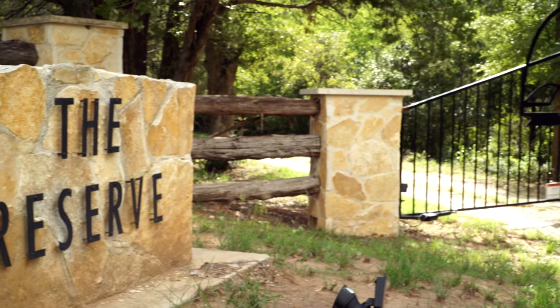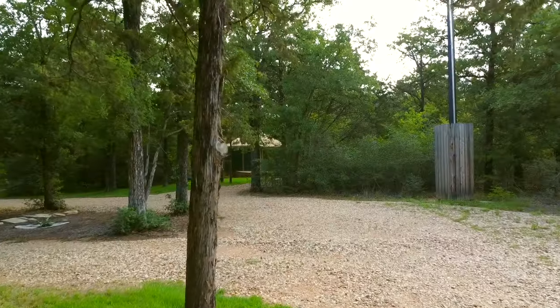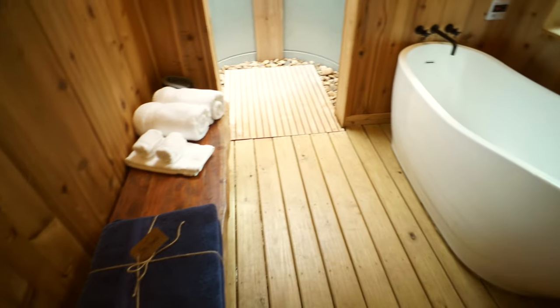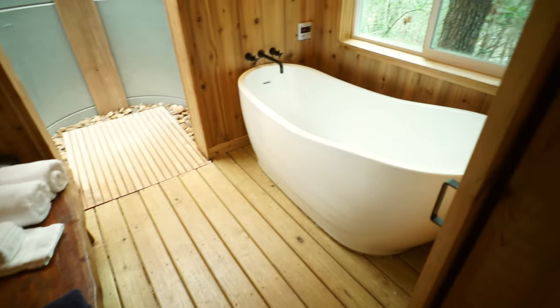The Reserve at Greenleaf — kind of a dream of mine. We invite guests out from big cities that aren't really used to staying in the country per se. And they come out, they unplug, they spend a lot of quality time together, they enjoy one another without all the typical distractions you would find in a metropolitan area.